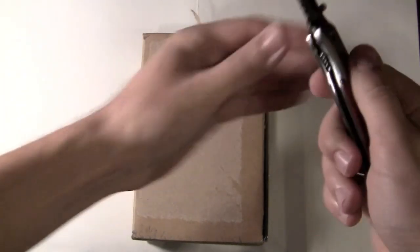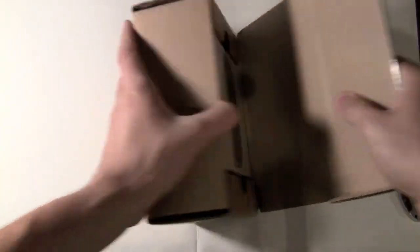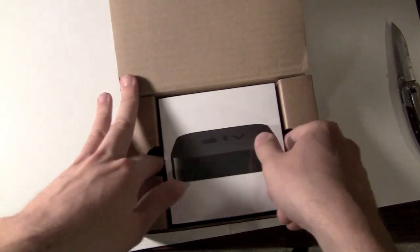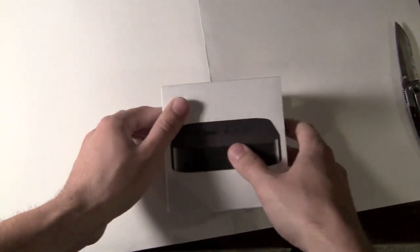I've been waiting for this for a while, so it's finally here. It's a very, very small box — much smaller than I was expecting. I'm going to rename this thing the Hockey Puck.